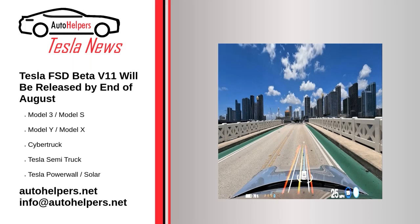Tesla FSD Beta V11 will be released by end of August. July 14, 2022.